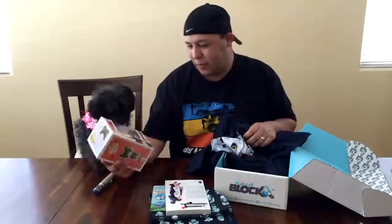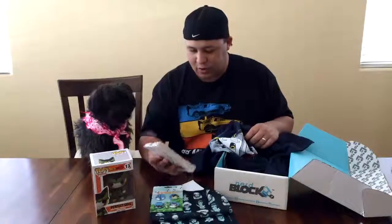What'd you guys think? I love the pop, love the t-shirt. Cool stuff that came with it as well.